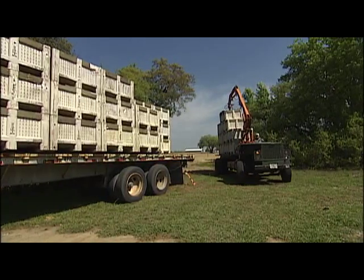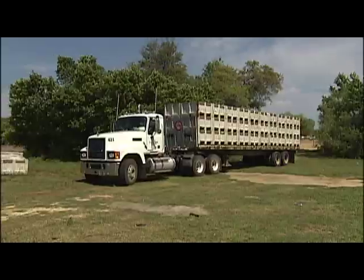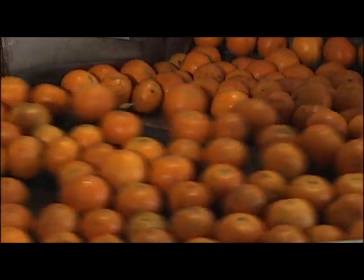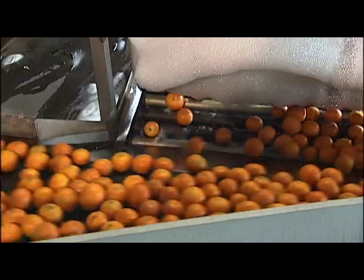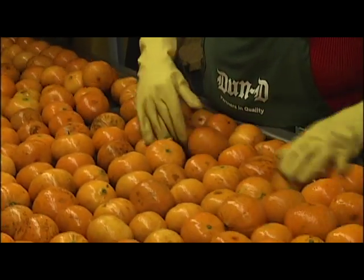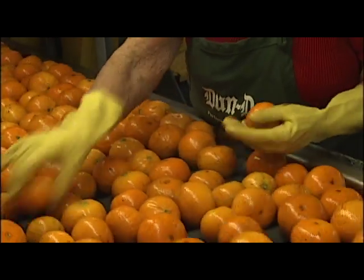Special vehicles called goats transport harvested fruit from the grove to trucks waiting to deliver tangerines to a nearby packing house. There, fruit is unloaded onto conveyor belts and washed to remove any dirt. To ensure that only the highest quality fruit reaches consumers, tangerines pass through several inspections.